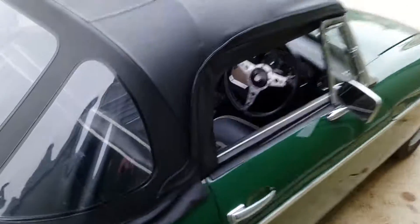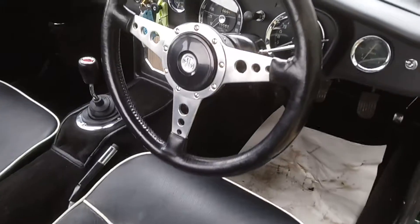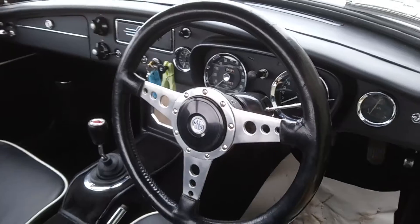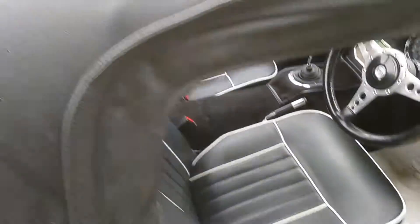Just to give you a quick look at the interior — full set of instruments. All in all, nice condition.